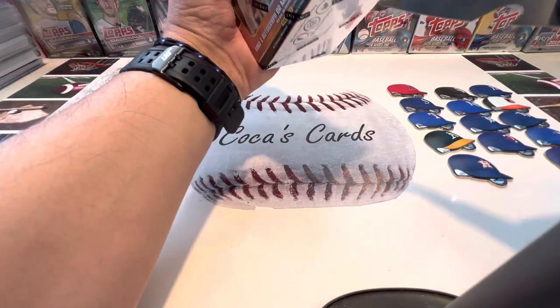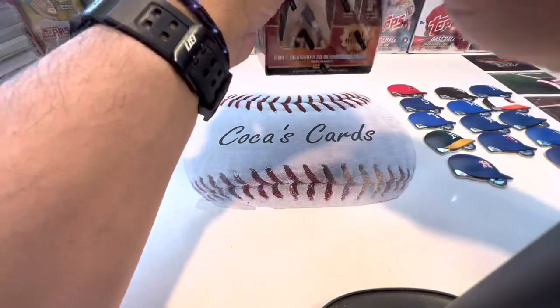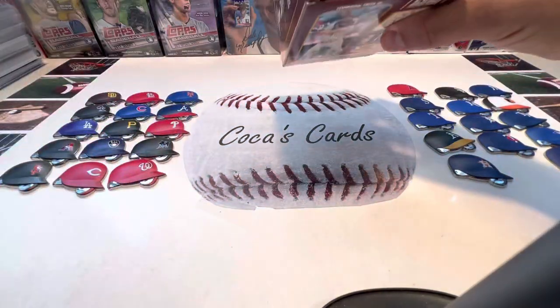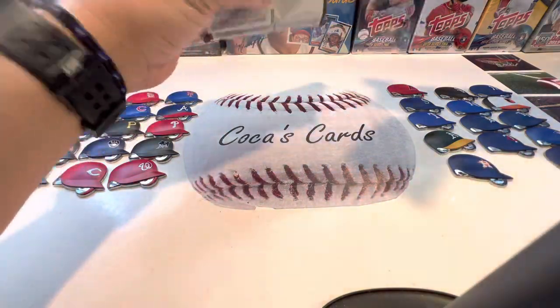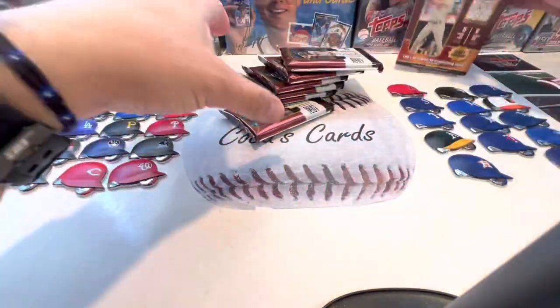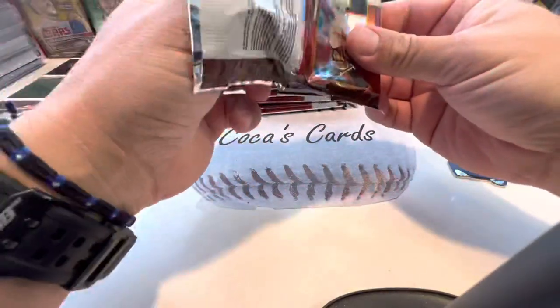Welcome back everyone, Coco's Cards here with another video. We'll be opening up a Panini Capstone blaster box. Five cards per pack, six packs per box. There is one autograph or memorabilia card per box on average. Let's see what we can find — I've only opened up one of these boxes before and it was a mem card, so let's see if we can get an autograph today.